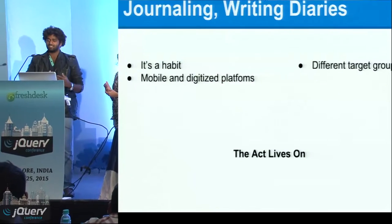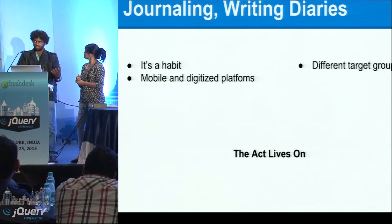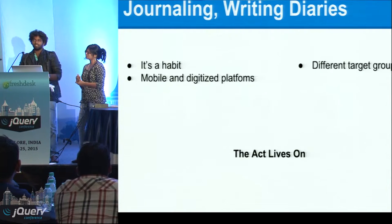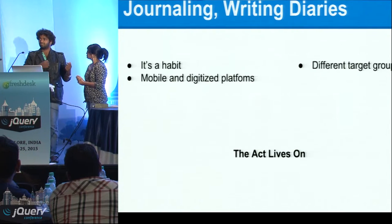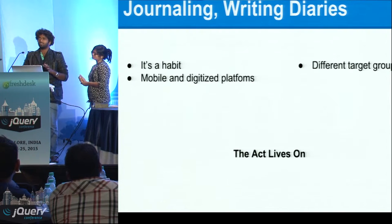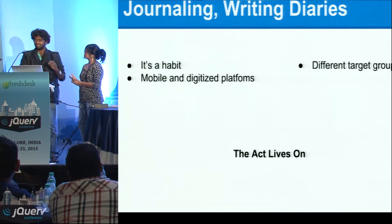Good afternoon everyone. This is Sonika and myself Tarun. This is our app: Log My Day — it's more than a diary. Coming to journaling and writing diaries, it's more like a habit. At this point in time you have mobile apps — it's digitized and convenient on the fly. You have existing users who write, and new customers coming into this field because it is not as hard as sitting down and writing with discipline. There is a set of user groups who are continuing to do this activity, and these are the people we are targeting.